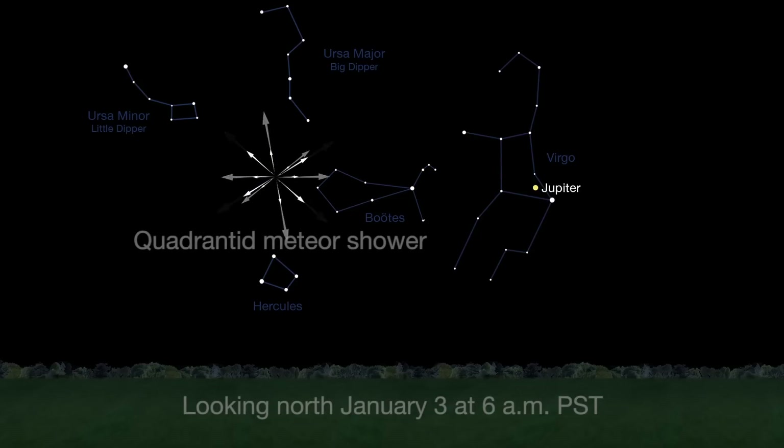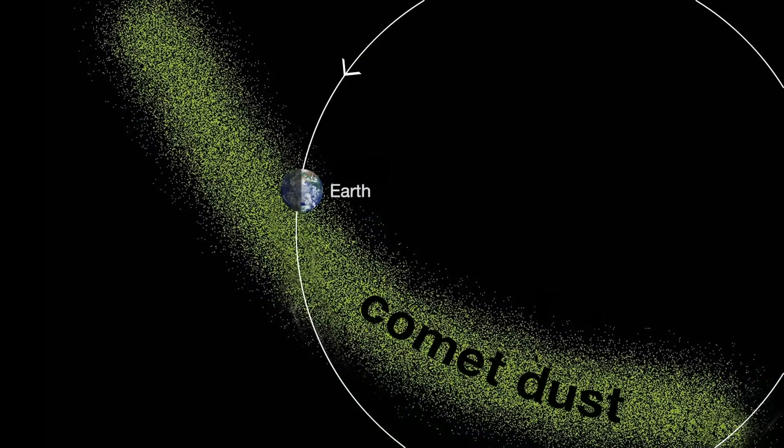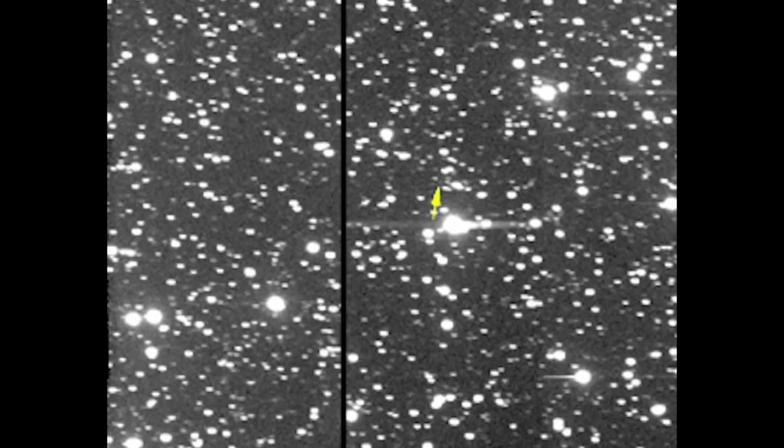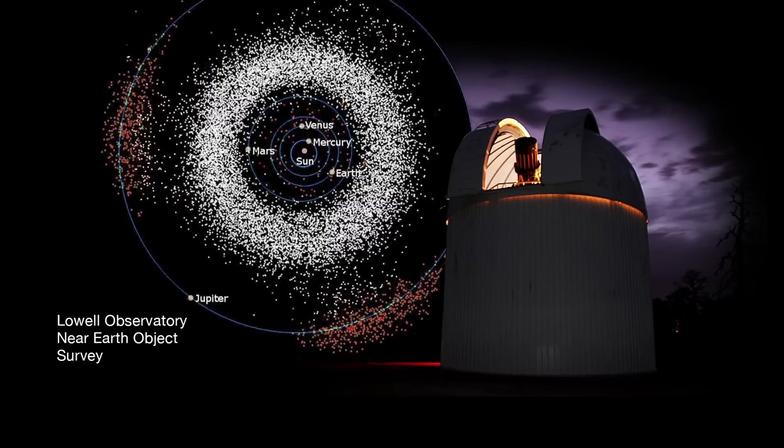The Quadrantids peak lasts for just a few hours. Meteor showers are usually the residue that collects in the orbits of comets. The Quadrantids are associated with an asteroid, 2003 EH1. It is thought to be the nucleus fragment from a comet breakup in the 1490s, and was classified as an asteroid when it was discovered by a Near-Earth Asteroid Telescopic Survey in 2003.